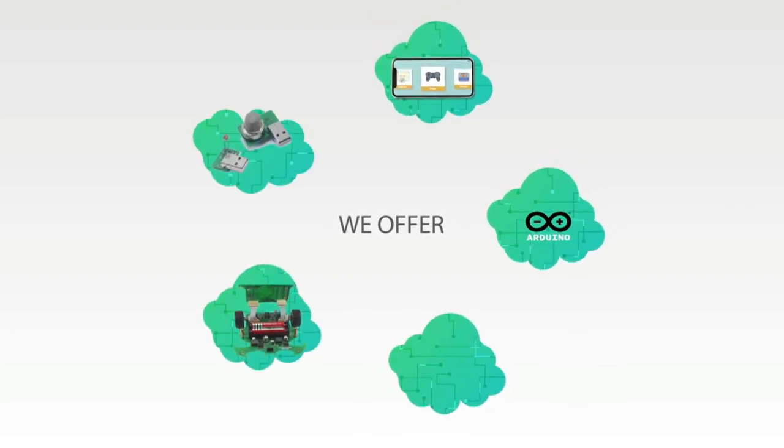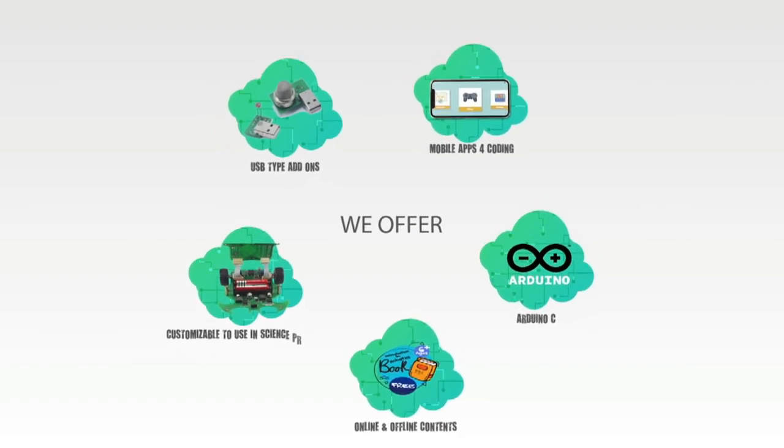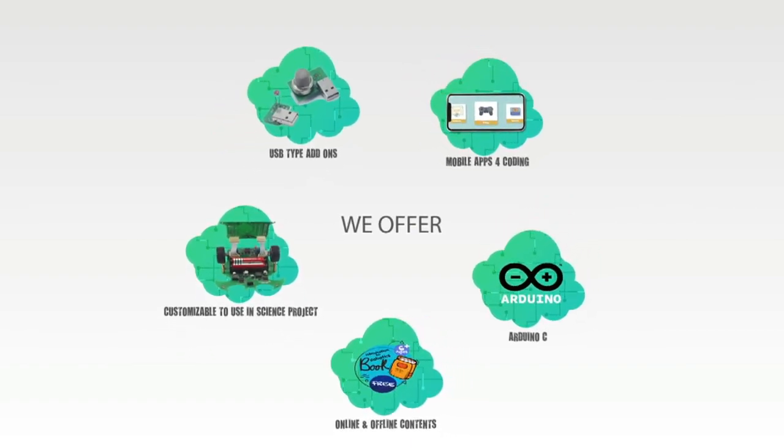EduBlock is made budget-friendly, with cheap-making cost, all sensors integrated, and encouraging STEM learning for children all in Bangladesh.